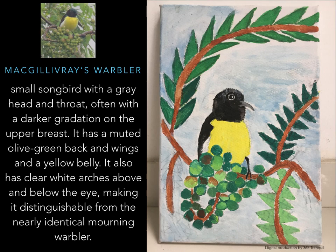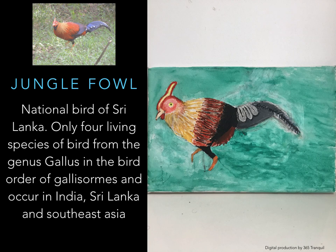Jungle Fowl — only four living species of bird from the genus Gallus. In the bird order Galliformes, they occur in India, Sri Lanka, and Southeast Asia. Jungle Fowl head: red. Jungle Fowl wings: yellow. Jungle Fowl body: yellow, grey, and reddish. Jungle Fowl tail: black. Jungle Fowl feathers: black.